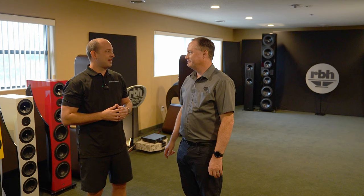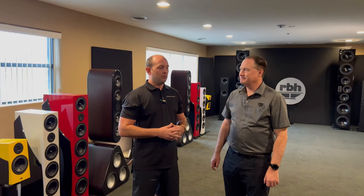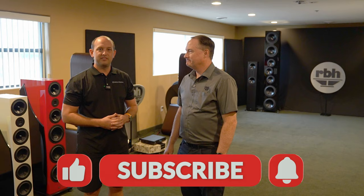Thanks Shane for showing us around here at the two-channel setup space in RBH World Headquarters. We really appreciate you taking the time to show us around. If you guys have any questions on RBH Sound, anything home theater, audio, video, feel free to reach out and give us a call. We have video consultation services at dreammediaav.com as well. If you guys enjoyed the video, feel free to give us a big thumbs up and subscribe to our channel — we have more content on RBH coming out. Thanks again Shane, this is Callan with Dream Media, Shane with RBH, and we'll catch you in the next one.